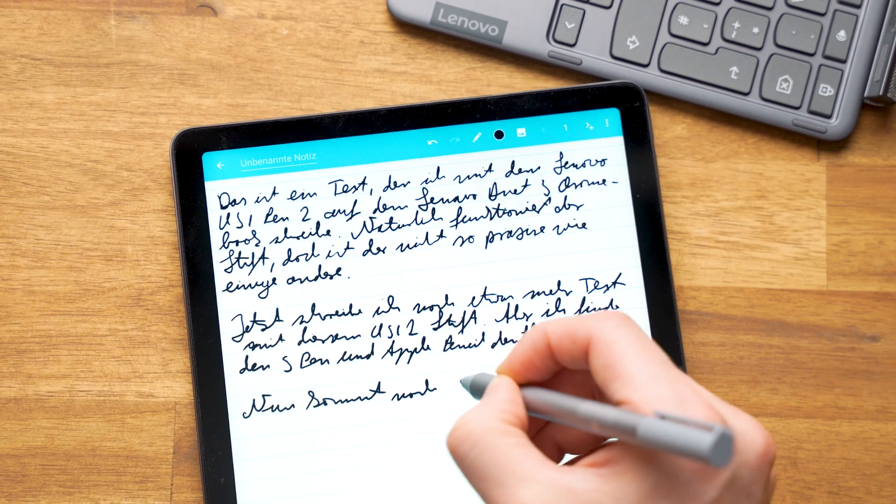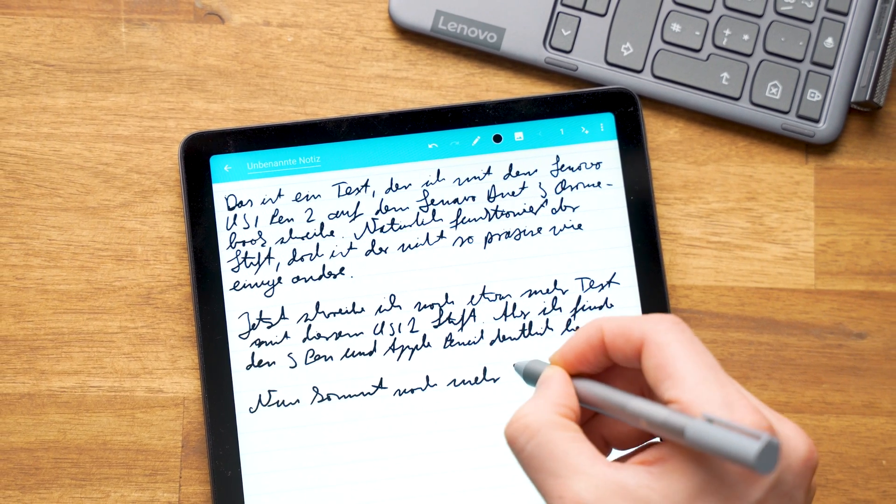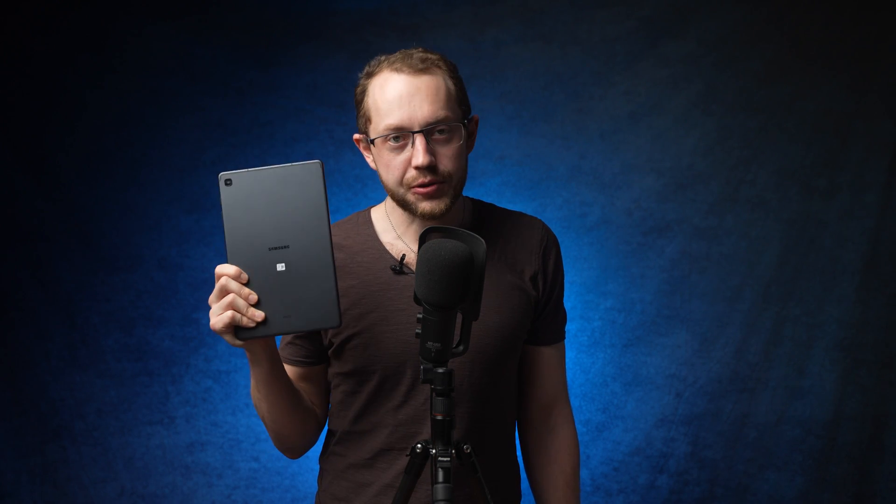However, I cannot recommend it as an entertainment device. Also, if you need an amazing pen, better check out its competition. The Samsung Galaxy Tab S6 Lite is also exciting for students — the 2022 edition in particular. That's especially relevant if you don't need a keyboard but Android and especially a good pen are important to you. It's quite a bit cheaper as well.